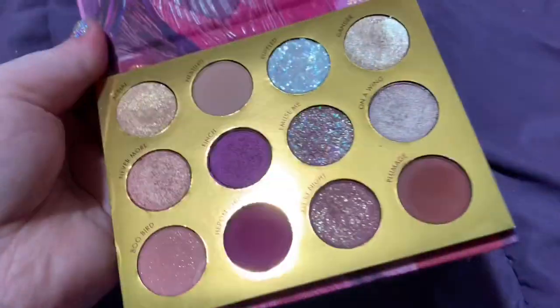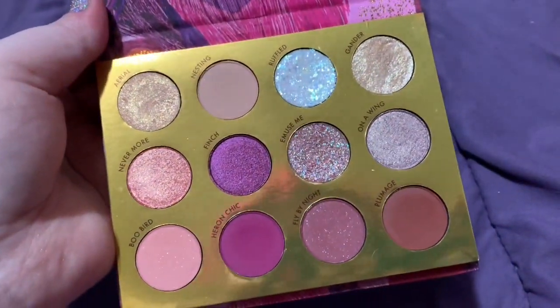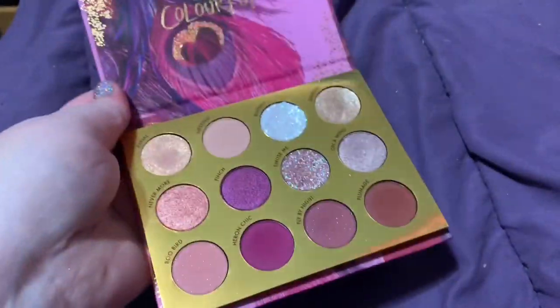The packaging's cute and the eyeshadow quality is amazing — it's just not a color story that speaks to me anymore, so hence why I'm decluttering it.